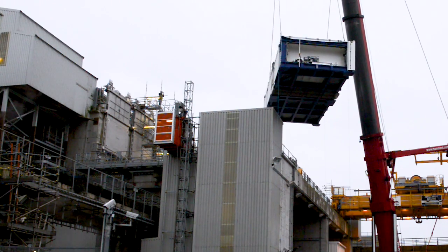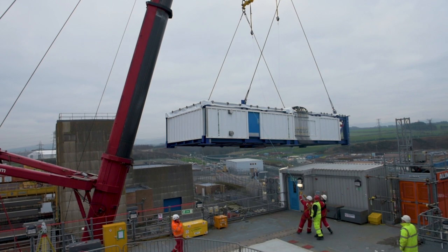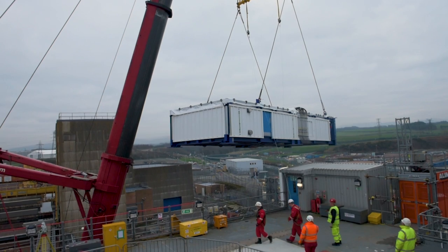Gently does it. When you're lifting large, heavy objects next to an old building containing nuclear waste, you don't want any nasty surprises. And this crane operation ran like clockwork.